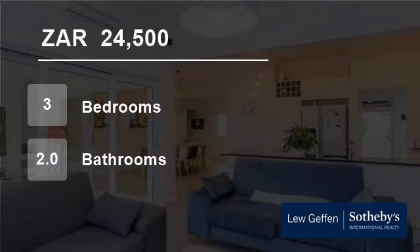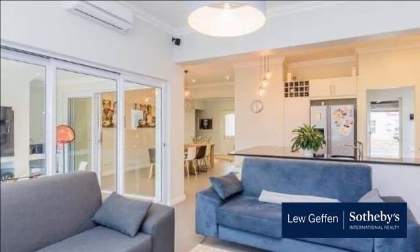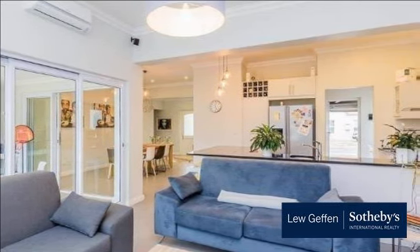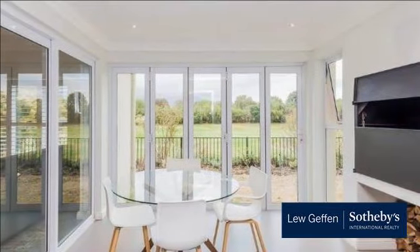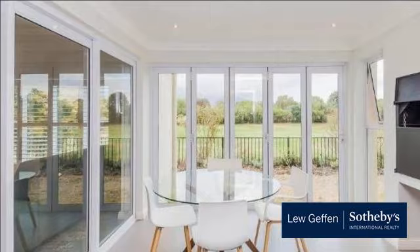Welcome to this three-bedroom house for rent in Bosnia, near Golf and Country Estate, Paarl, Western Cape, South Africa, for R24,500 per month. This beautiful and well-kept fully furnished home offers three bedrooms and two full bathrooms.